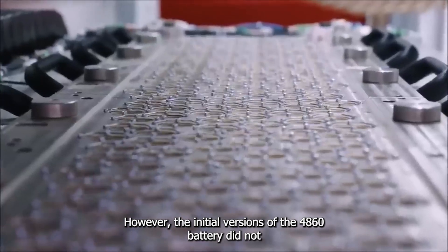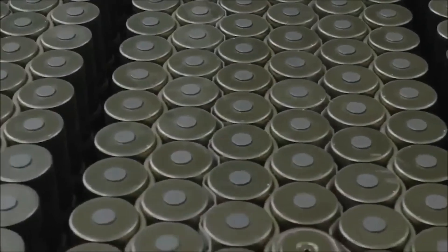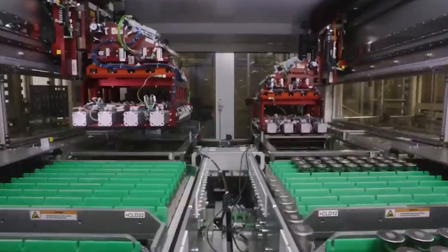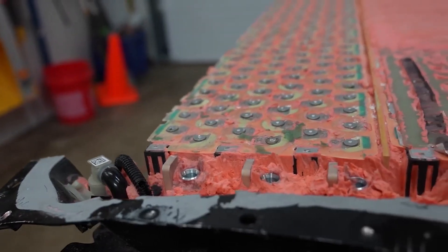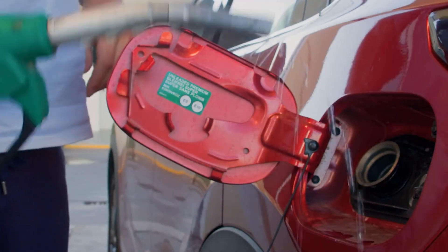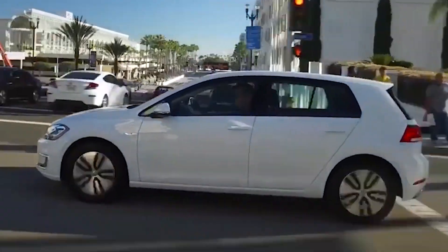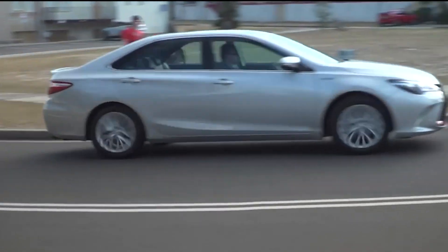However, the initial versions of the 4680 battery did not meet these ambitious targets. While the exact figures were not publicly disclosed, it was clear from Tesla's continued development efforts that the battery had fallen short of expectations. The main consequence was the potential driving range. Tesla's goal was to significantly increase the range of their EVs, making them more competitive with gasoline vehicles. The initial shortfall in energy density was a setback for both market expectations and Tesla's own EV advancement goals.